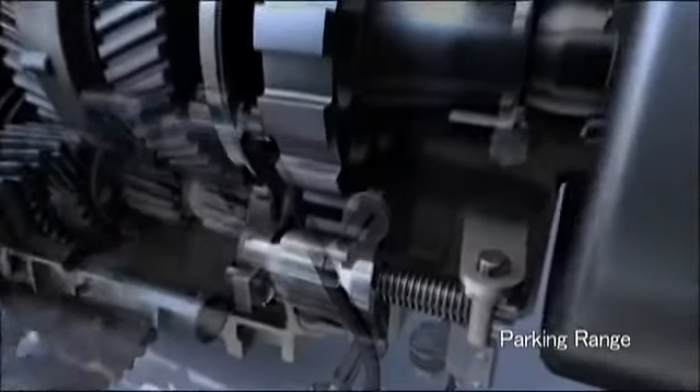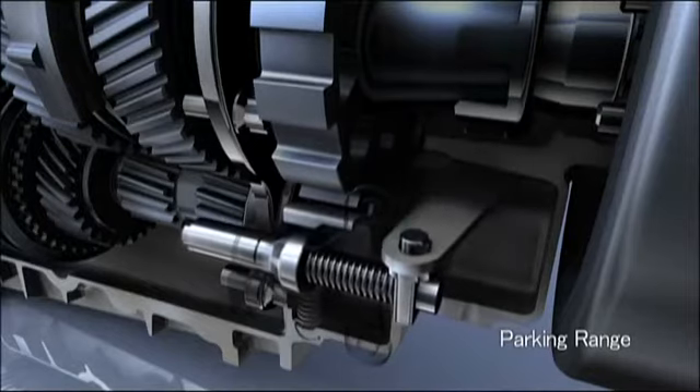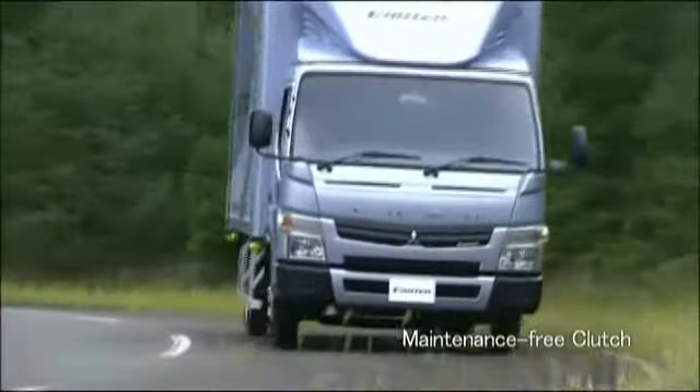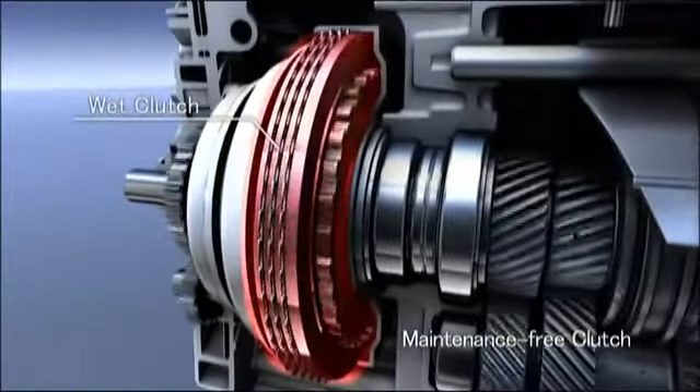A parking range has been added to the transmission. When the transmission is shifted into the parking range, internal gears lock, and the vehicle is firmly kept stationary. The wet clutches do not need replacement because there is no friction, meaning lower maintenance costs.